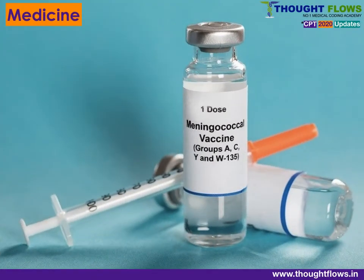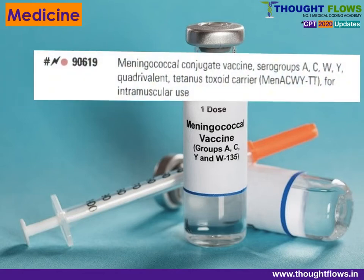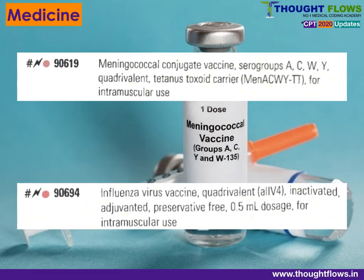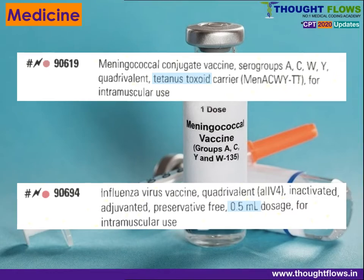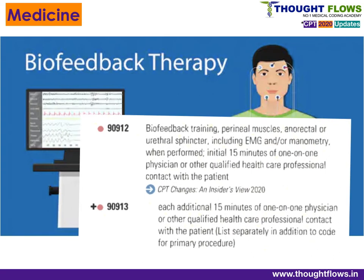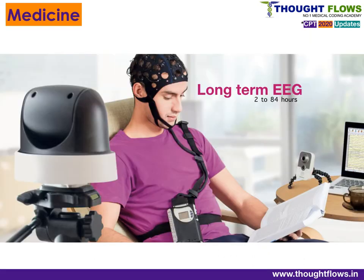The last topic of CPT changes is the Medicine section, 90000 series. New codes have been added in vaccine product codes for meningococcal and influenza: 90619 and 90694. Next, new codes have been added for biofeedback therapy based on time: 90912 for 15 minutes, and 90913 for each additional 15 minutes of biofeedback therapy.